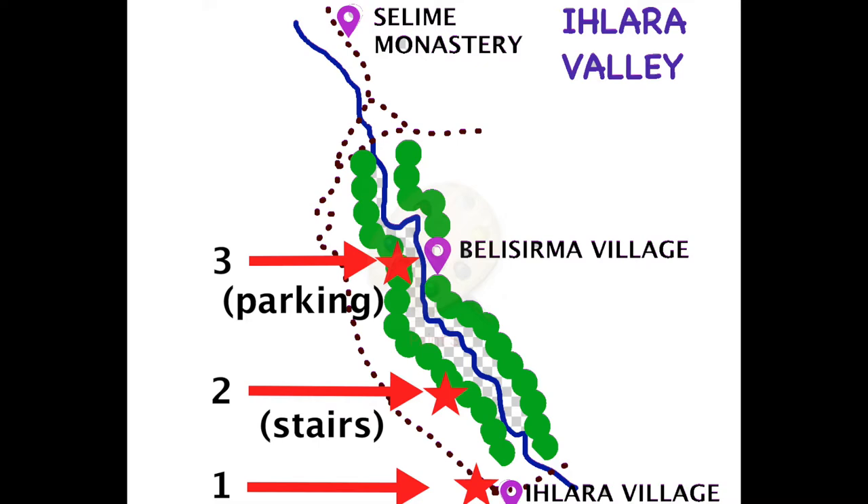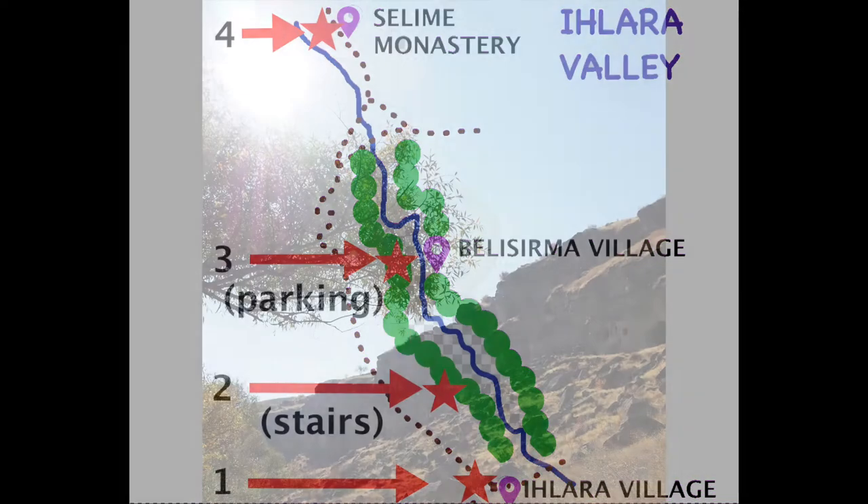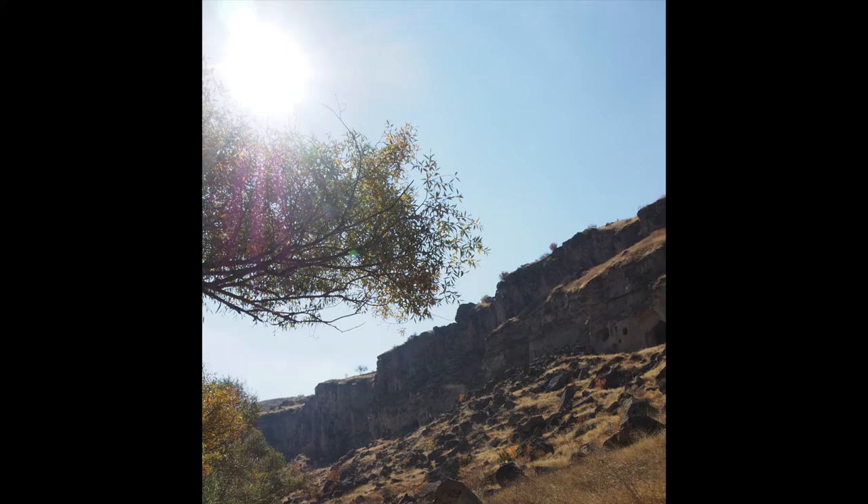If you visit by car, as we did, this is the best spot to park. The last entrance is at the end, at Selima monastery. Some of the trekking tours which walk the whole valley start from this end.